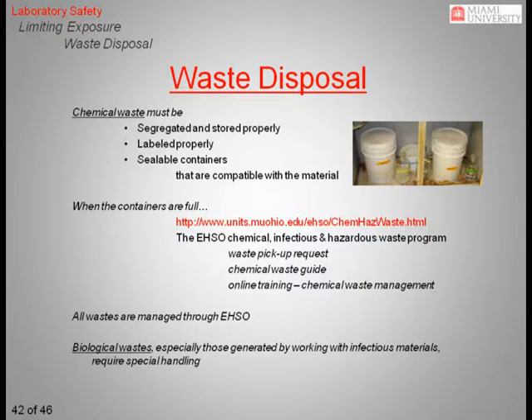Waste management is key to the safe operation of a laboratory. This is especially important in an academic or industrial setting where many labs are collected in one building engaged in a wide array of research activities. All wastes need to be segregated and labeled properly in sealable, leaktight containers. Record the name and amount of each chemical as it is added to the waste container. Make sure the type of container being used is compatible with the type of waste being stored — for example, hydrofluoric acid should never be stored in a glass container, as it can dissolve glass. Always label the container with the proper chemical name, not the chemical formula. All wastes are managed by EHSO. When you have a waste container that needs disposal, visit the EHSO website and fill out a waste pickup request. Remember that if you are working with infectious agents, arrangements will have to be made to dispose of your waste appropriately.